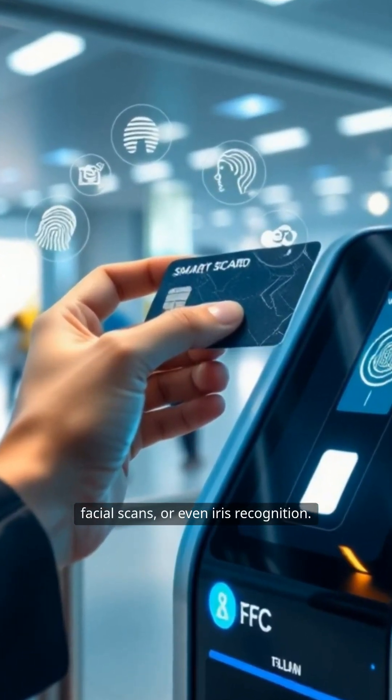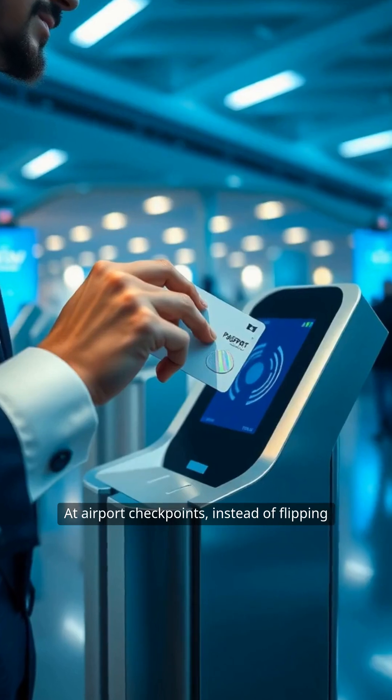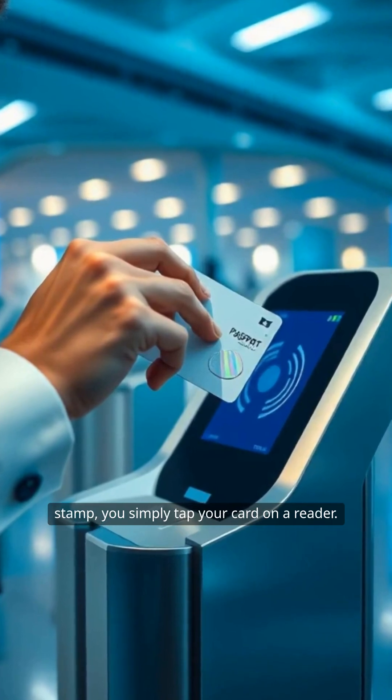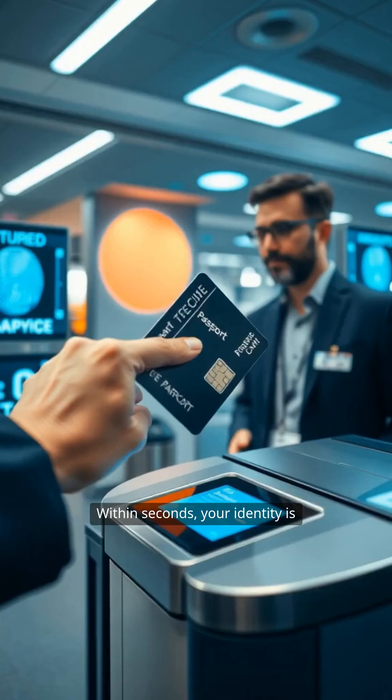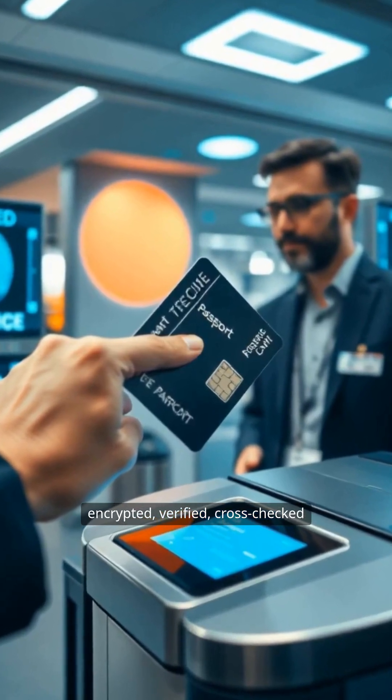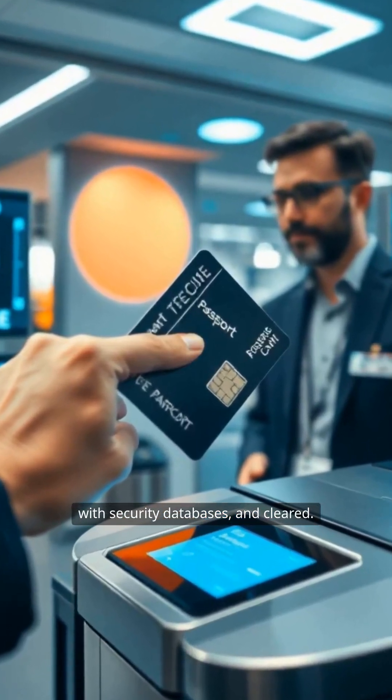At airport checkpoints, instead of flipping through pages looking for an entry stamp, you simply tap your card on a reader. Within seconds, your identity is encrypted, verified, and cross-checked with security databases, and cleared.